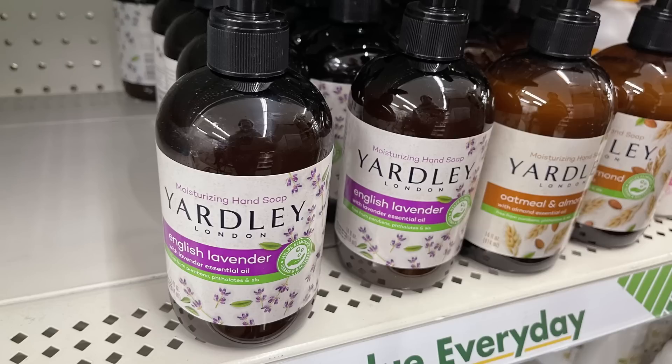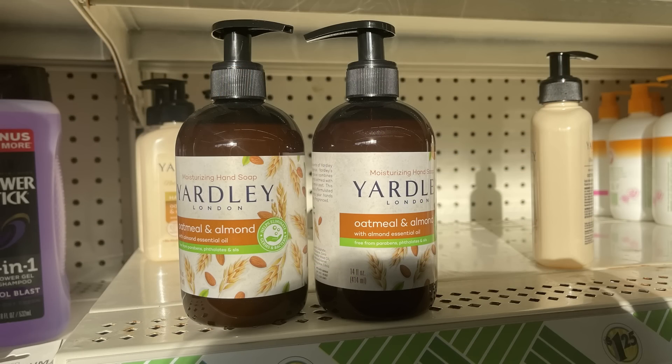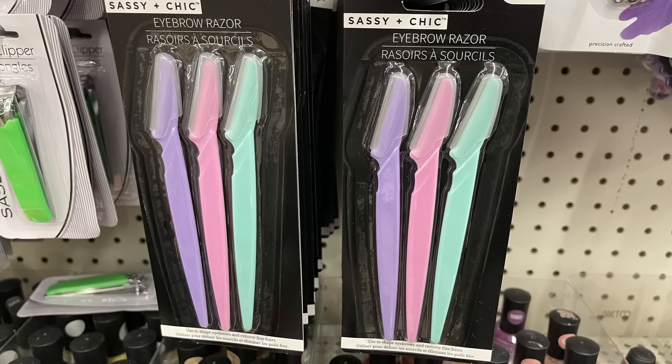And then the Garley hand soap — last week we showed you the oatmeal and almond, and I also found it in the English lavender with the essential oils. You can also purchase the three-pack of eyebrow razors.